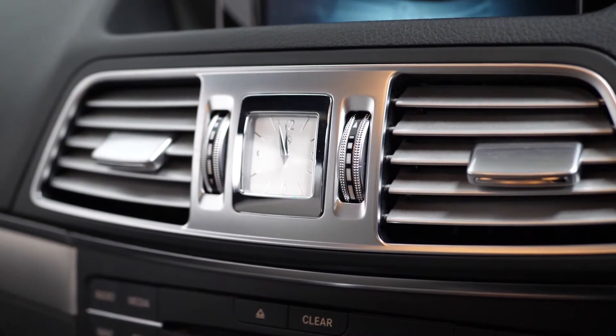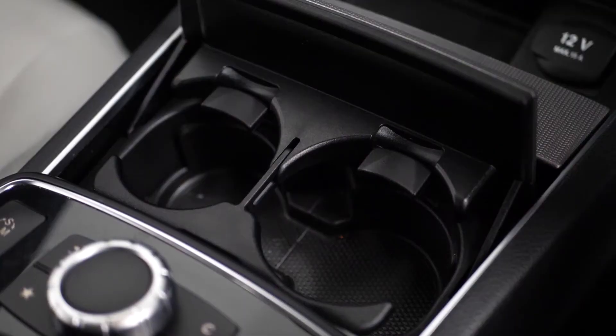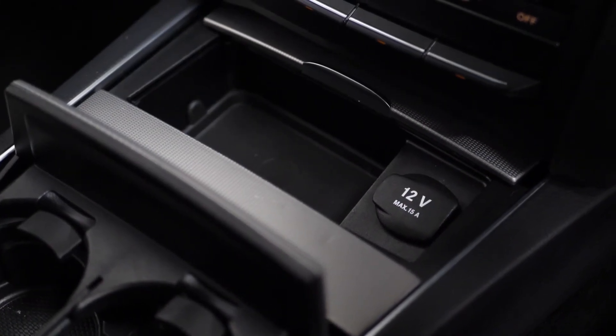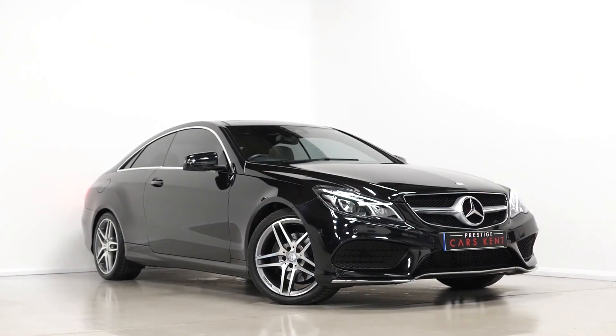If you would like any more information, would like to book a viewing or a test drive on this 2015 Mercedes-Benz E220D, please contact one of our sales team through the number provided at the end or inquire via our website.